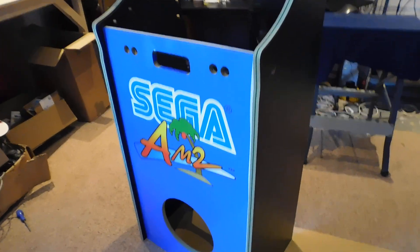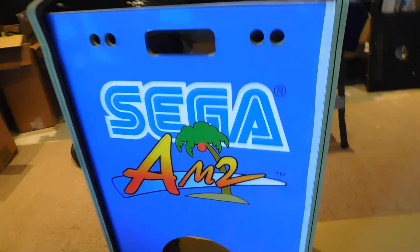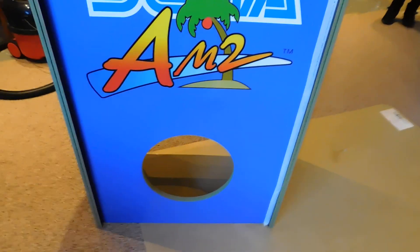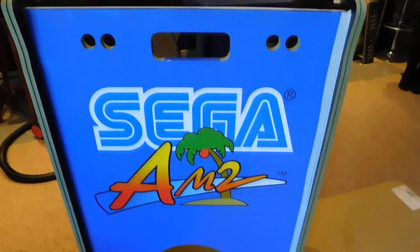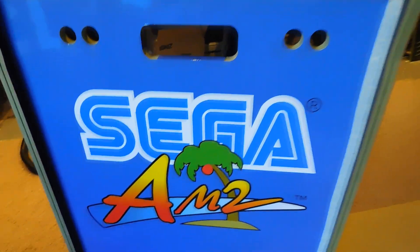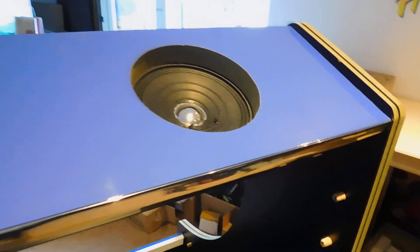I've made a start on the Outrun custom arcade cabinet and I'm going to call it a day — I've got some other jobs to get done and head home. The shell of the unit is being built; just got the PC parts, the wiring, and everything else to finish, and then get the side art on, so I'll keep this updated.